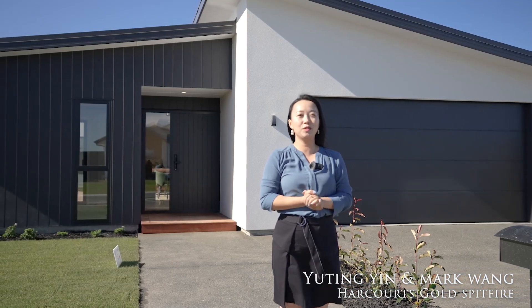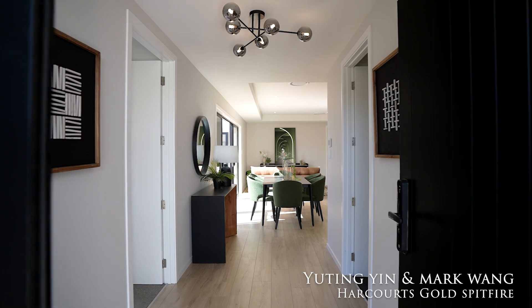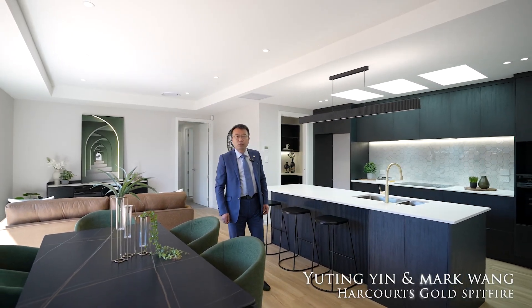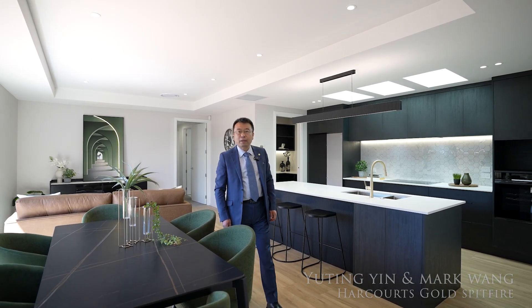Where luxury meets affordability, let me show you something totally different in Rolleston today. Enjoy this brand new house of 195 sqm floor area, sitting on 529 sqm of land.